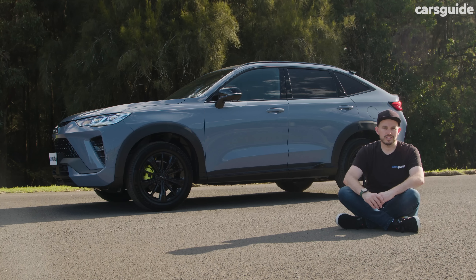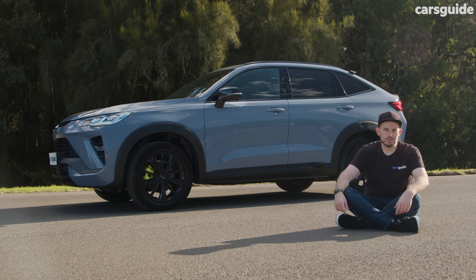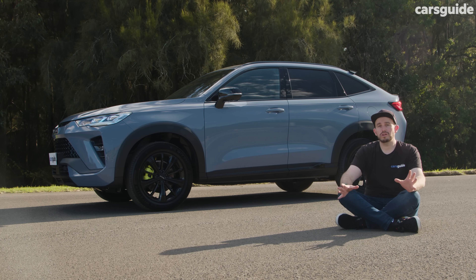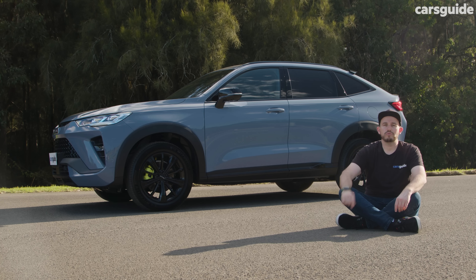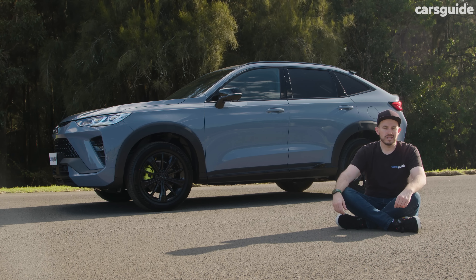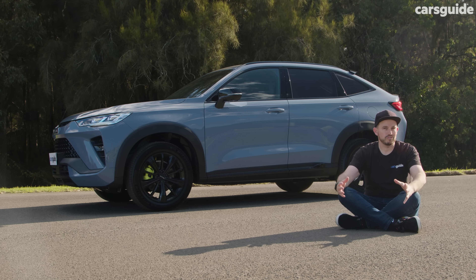Just like the regular Haval H6 SUV, the H6 GT coupe-style model has the same 5-star ANCAP safety rating from testing in 2022. So it's a really fresh score, and that means it's got plenty of active safety technology. If you want to know all the nitty-gritty details, read my written review at the Cars Guide site — the link is in the description. If you're wondering about that autonomous parking system the Ultra model gets, you can watch it by clicking the link at the top of your screen, which takes you to our comparison test with the Haval H6 hybrid against its closest rivals.